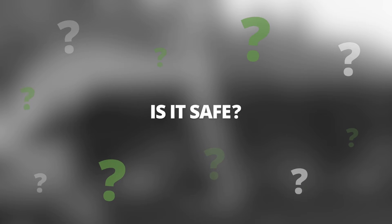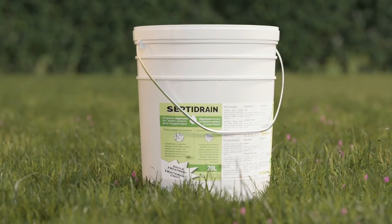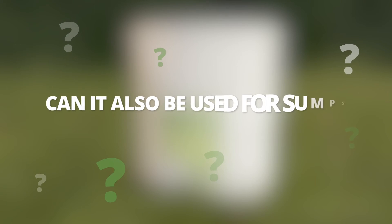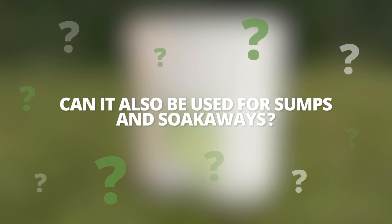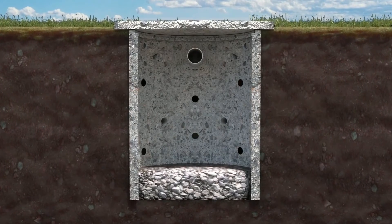Is it safe? SeptiDrain's organic formula is safe for you and the environment. Can it also be used for sumps and soak-aways? Yes, the SeptiDrain can be used to clean sumps and soak-aways.